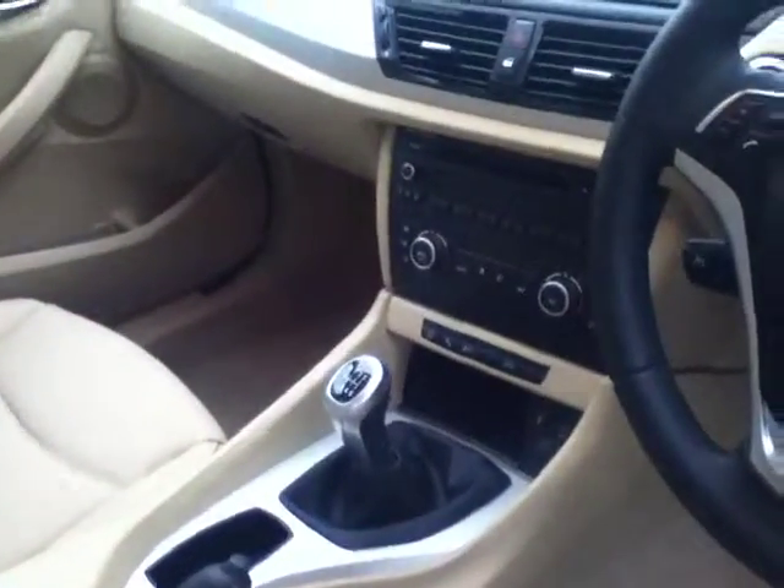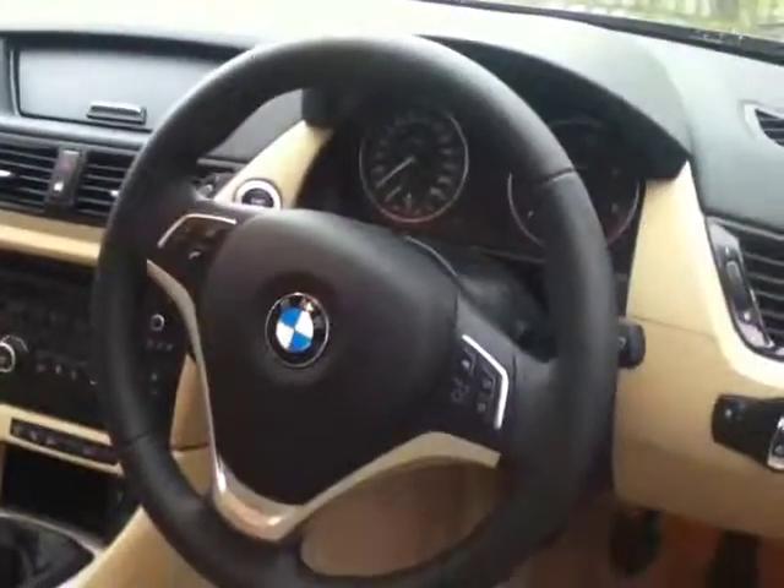A 6-speed manual gearbox, dual climate control, as well as a multi-purpose steering wheel.